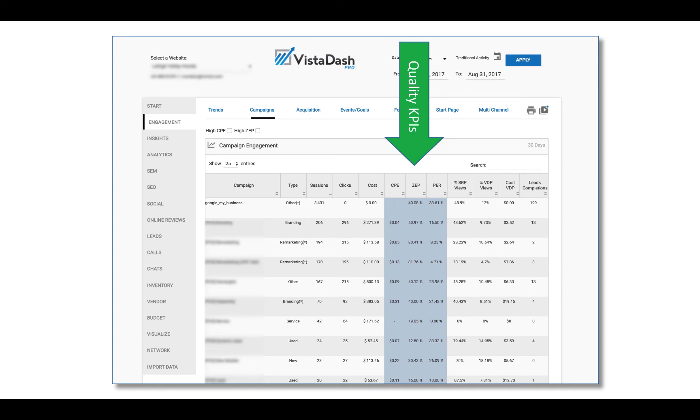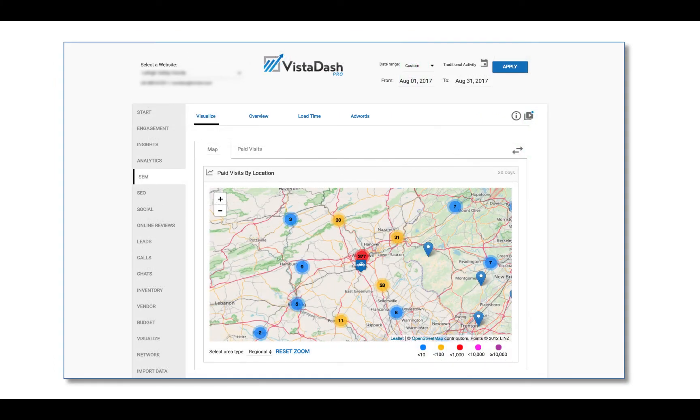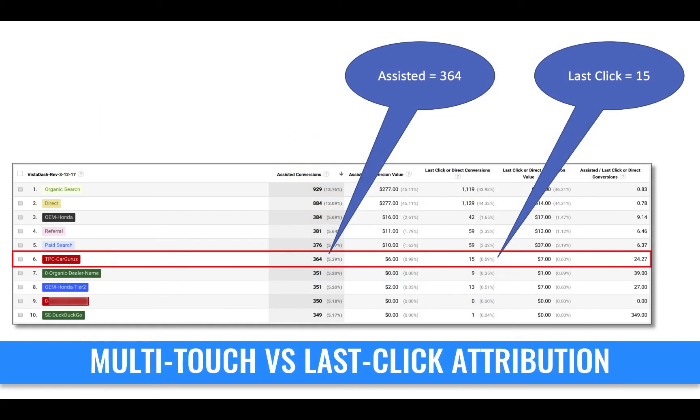Dealers can quickly look at the quality of all their campaigns — Google AdWords, Facebook, email marketing, Conquest Marketing, any marketing channel — and look at cost per engagement. What percentage of the traffic was engaged? What percentage looked at photos? For the first time, dealers can also inspect all four conversion channels; today, most are only looking at one. We've made it easy to visualize your data, like where your paid clicks are coming from, making it easier for a manager to hold an agency accountable for targeting the right areas. We simplified lead inspections so a general manager can quickly see that lead flow is down and which sources have changed.